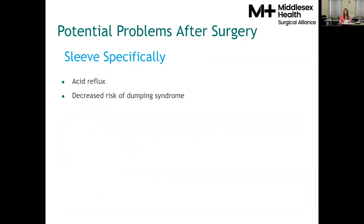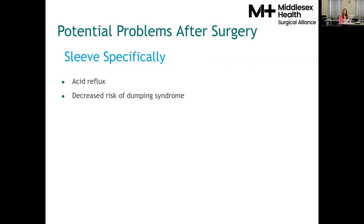If you've had the sleeve gastrectomy, you're at an increased risk for acid reflux — severe acid reflux or GERD prior to surgery would be a contraindication, which is a discussion to have with your surgeon. You have a decreased risk of dumping syndrome with the sleeve, although it's not impossible; fried foods tend to cause the most intolerances with the sleeve after surgery. For dietitian follow-up after surgery, you'll see us four weeks out, six months out, one year out, and every year thereafter. But we're here to support you — if you want to come in more often, just call the office and make an appointment, and make sure to bring those food logs.